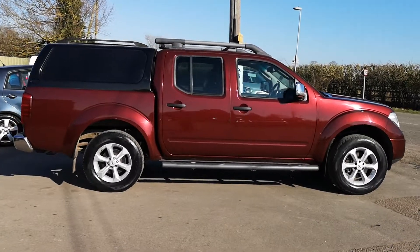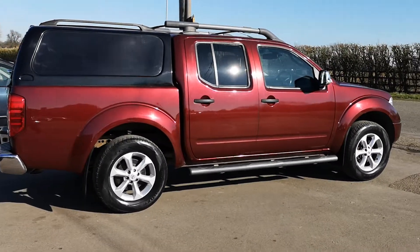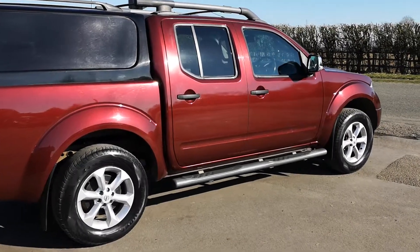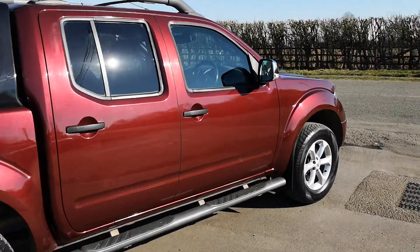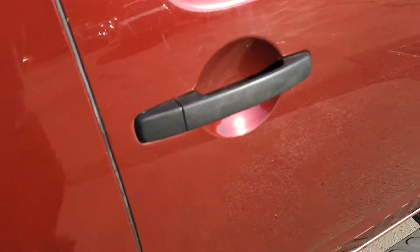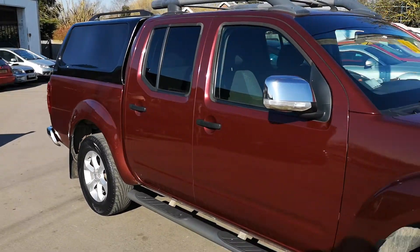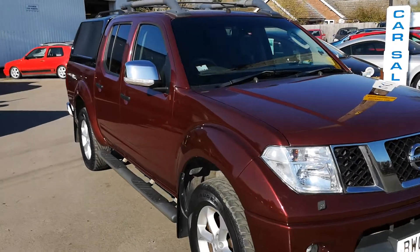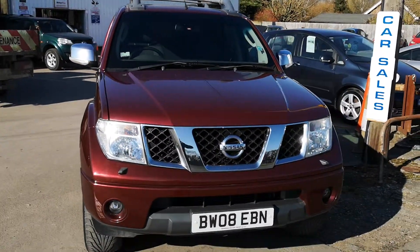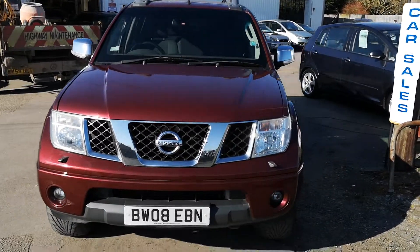In metallic red — nice color. As we go down the driver's side it is nice and clean. The alloy wheels are in excellent order, bodywork all pretty good, truckman top all present and correct. Just a few little scratches around the door handle — being picky — but for a 2008 double cab it's in excellent order. No chips in the windscreen, all nice and clean around the front, no chips or scratches really. For the year, very very smart.